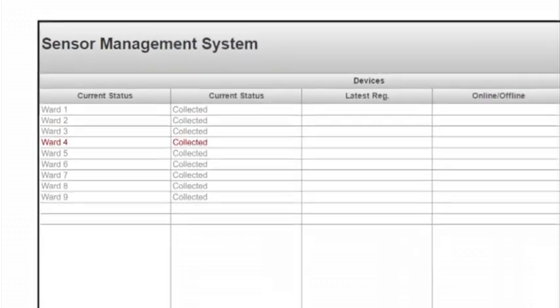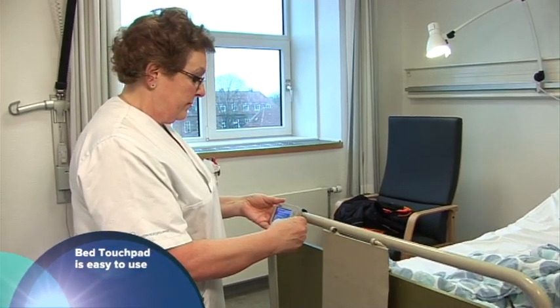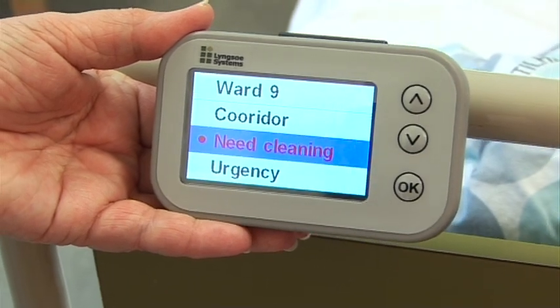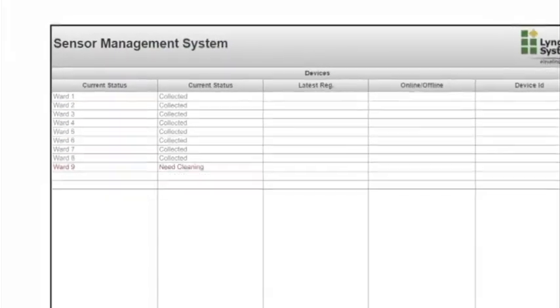The idea of the tag is to make the bed handling more effective. The bed tag allows the nurse to update the bed status in real time, so all key staff can see the update on the monitor and use the resources efficiently.